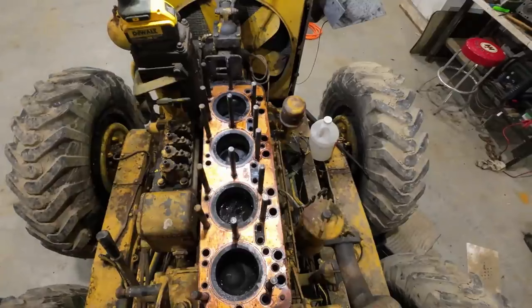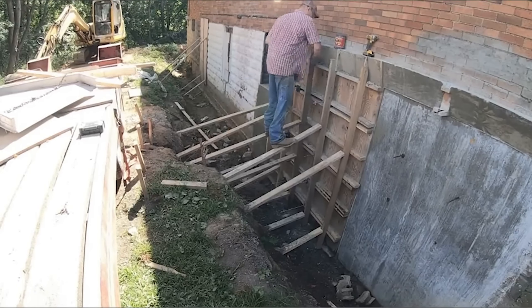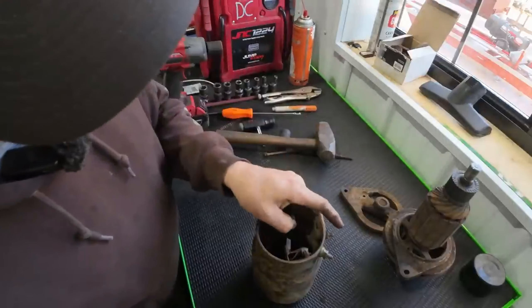The restoration of heavy machinery, construction, property management, and homesteading are just a few of the many things he is skilled at doing as a handyman. In this video, we look at some of the incredible things Matt from Diesel Creek has achieved, such as his bizarre projects, hobbies, and a great deal more.